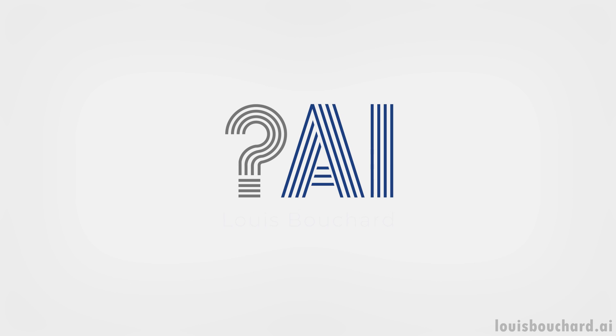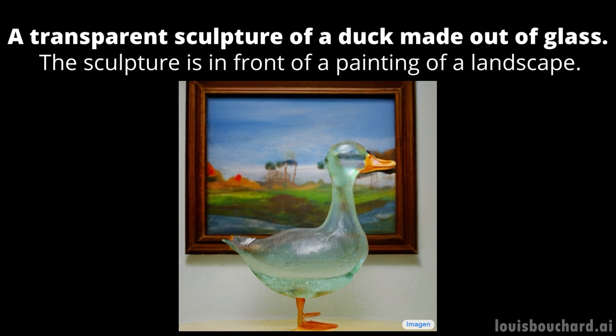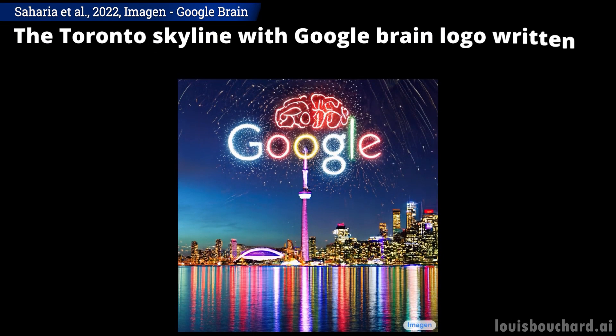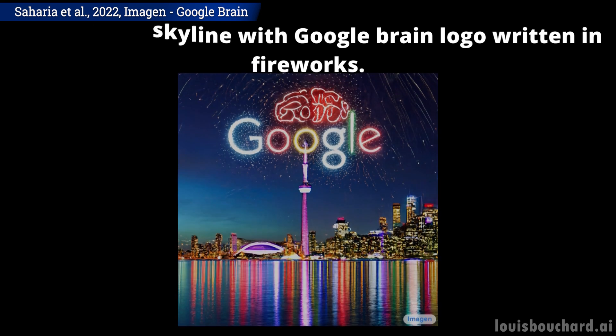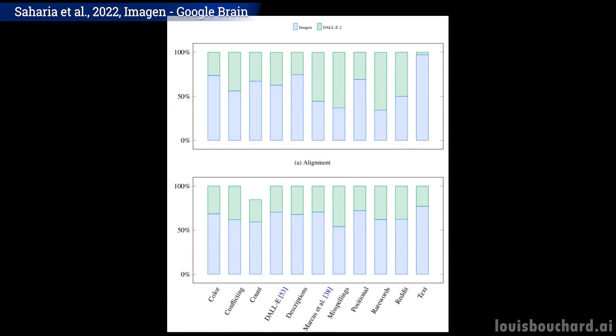If you thought DALI 2 had great results, wait until you see what this new model from Google Brain can do. DALI is amazing, but often lacks realism, and this is what the team attacked with this new model called ImageGen. They share a lot of results on their project page as well as a benchmark for comparing text-to-image models, where they clearly outperformed DALI 2 and previous image generation approaches.